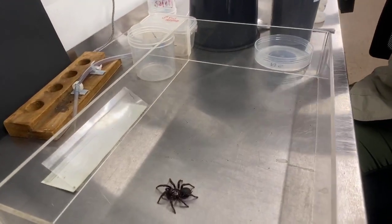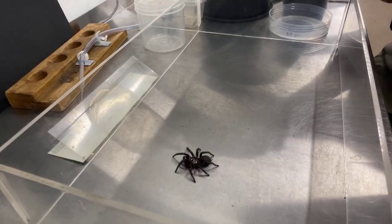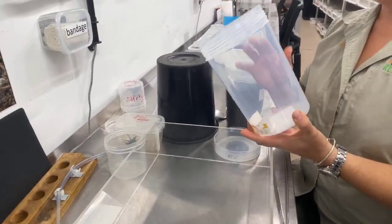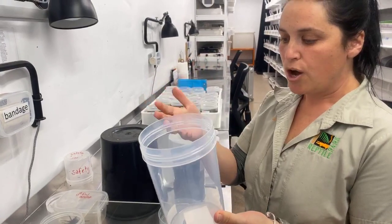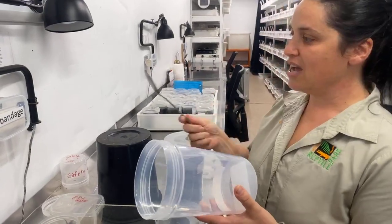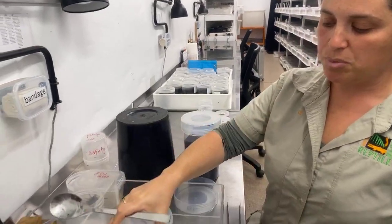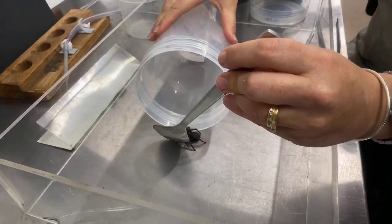You can catch funnel webs using some really simple household tools — in particular a nice hard plastic or glass container. I like to use something quite tall with a nice wide opening at the top so that your hand can stay nice and far away, and also something long like a salad spoon or something similar. If they're just sitting there or walking along you can simply put the container in front of them and use your tool to just help encourage them into the container.